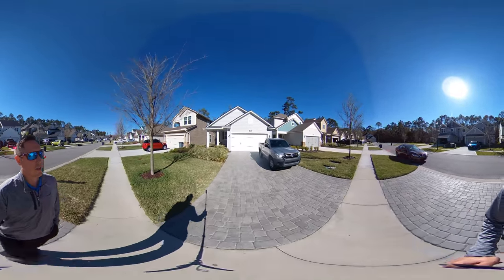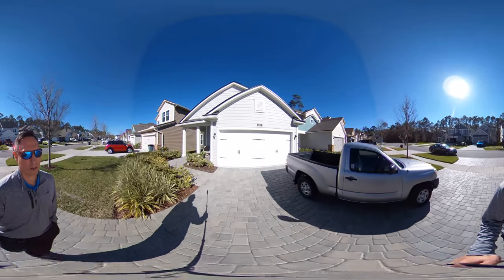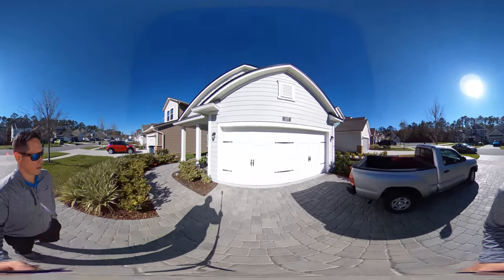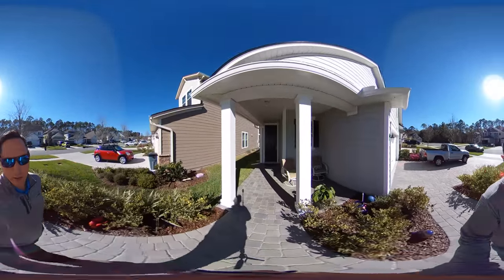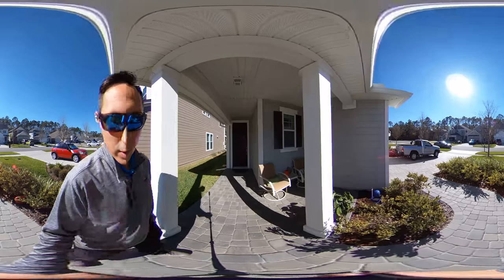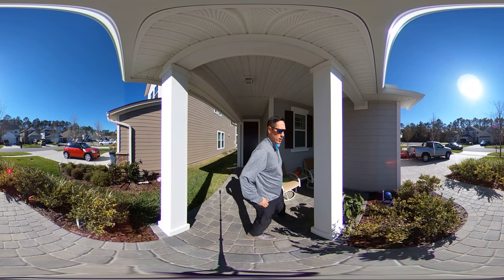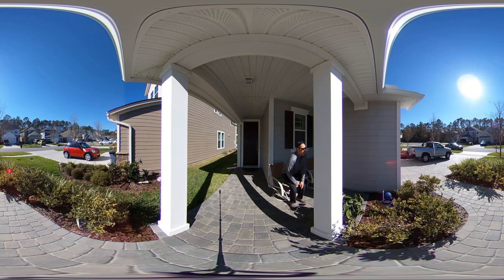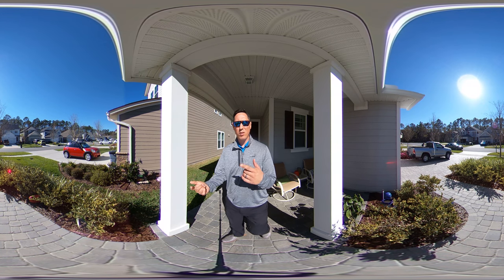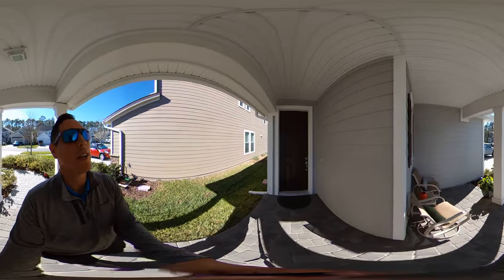So you've got a super long driveway here with a ton of features in this house. Take a look at the porch — we'll go ahead and rest this down right here so you guys can get an idea of what the view looks like while you're sitting on the porch. Pan around and you'll have a good idea of what everything kind of looks like.